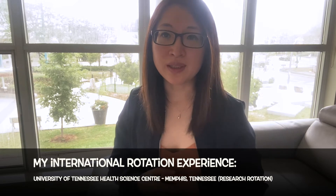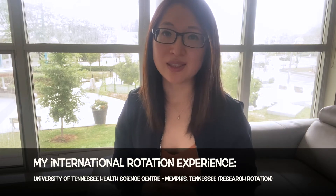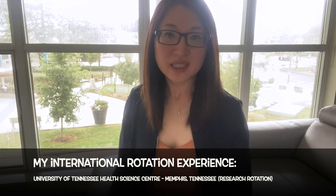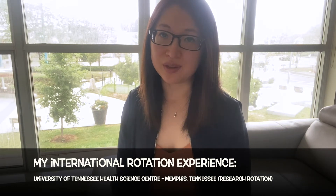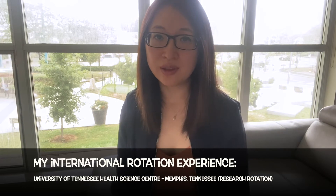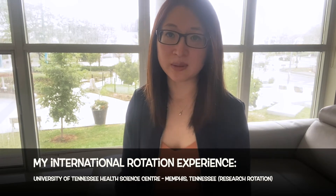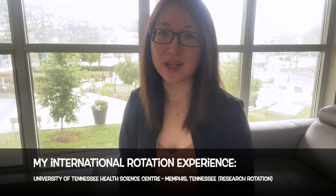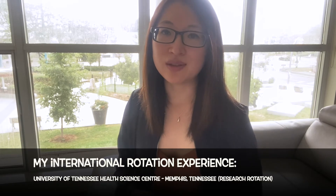I was able to be matched to the University of Tennessee's Health Sciences Centre. I did a research rotation there for five weeks and had a complete blast. During my time there, I was able to arrange a shadowing opportunity at one of the most renowned children's hospitals in North America — St. Jude's Children's Hospital. I shadowed pharmacists there as well as at other hospital sites to compare how pharmacy practice differs in the States compared to Canada. I also networked with students there, got invited to their lectures, social gatherings, and ate some really good barbecue.